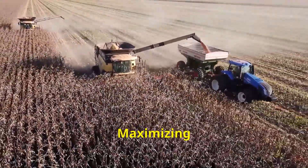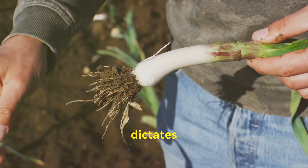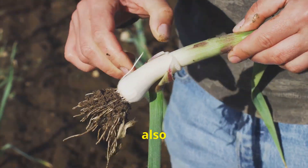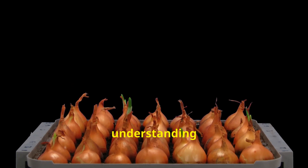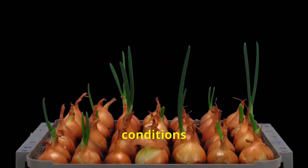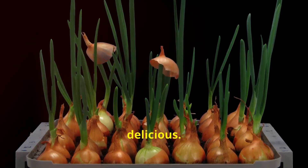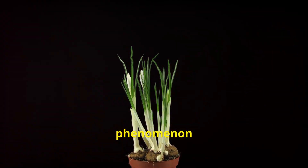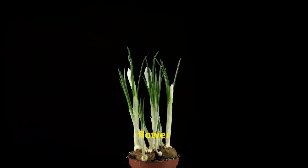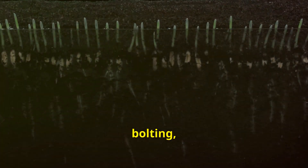The timing of your onion planting not only dictates the success of your harvest but also influences the size, quality, and flavor of your onions. By understanding the nuances of timing, you can manipulate growing conditions to your advantage, ensuring a crop that is both bountiful and delicious. Early planting, while tempting, comes with the risk of bolting — a phenomenon where onions prematurely produce flower stalks, diverting their energy away from bulb development, resulting in smaller, less flavorful bulbs.